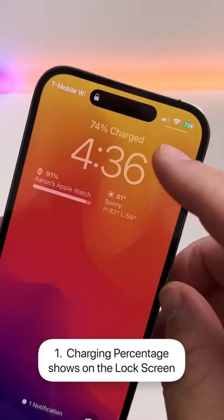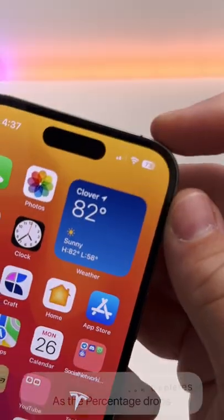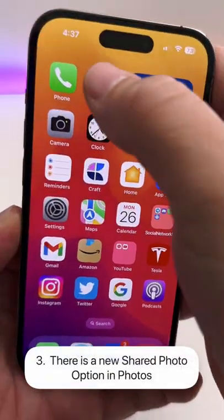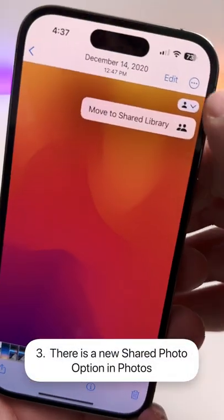When you plug in the phone, on the lock screen it shows the charge percentage again. The battery icon now depletes as the percentage drops.